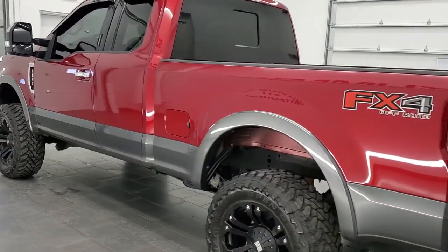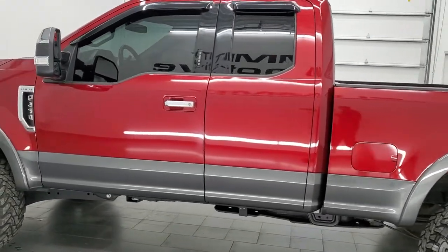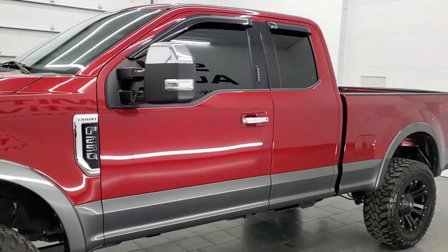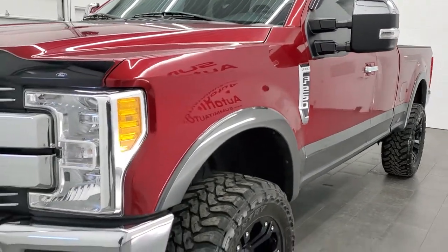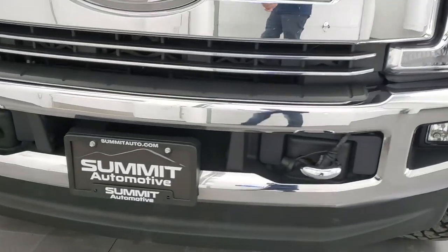This 2017 Ford F-250 has the 6.2 liter V8 gas engine. This truck has been fully safety inspected by our service shop per the state of Wisconsin inspection process. It has a fresh oil and filter change, all the fluids have been checked and topped off, and this truck is 100% ready to go.